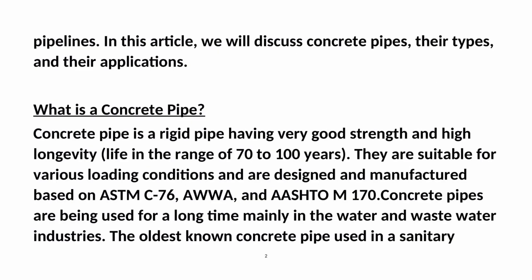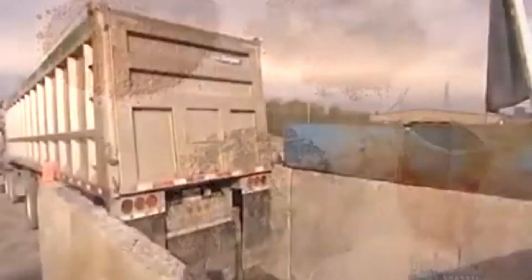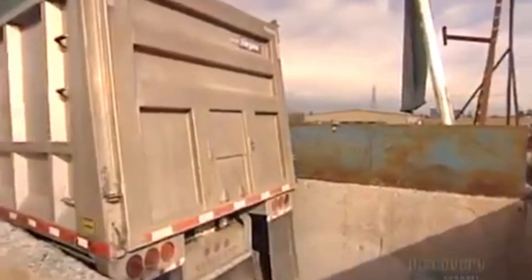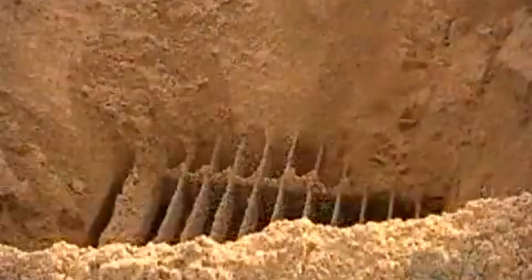Concrete pipe is a rigid pipe having very good strength and high longevity, with a life in the range of 70 to 100 years. They are suitable for various loading conditions and are designed and manufactured based on ASTM C76, AWWA, and AASHTO M170.